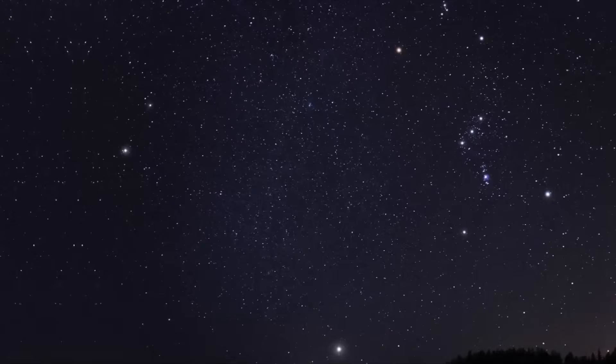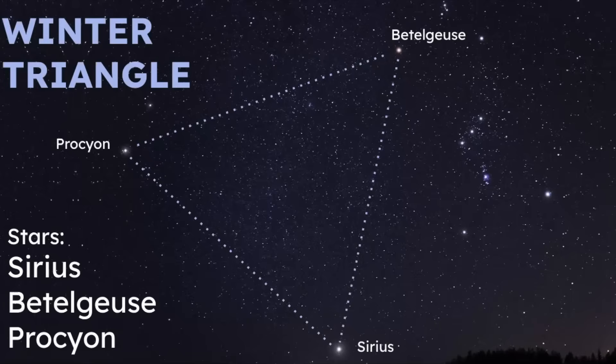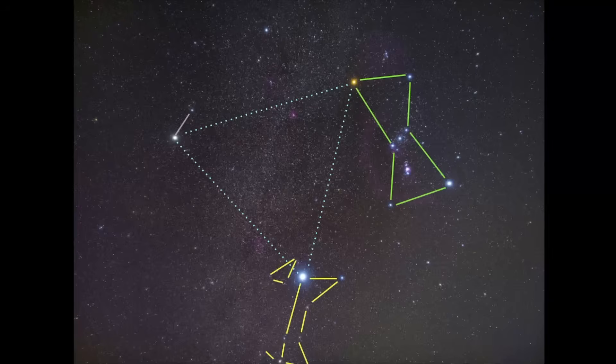Another way to find Sirius is to use an asterism known as the Winter Triangle. Three bright stars connect to make a triangle, and the brightest star in that triangle is Sirius. The other stars are Betelgeuse, which is part of Orion, and Procyon, which is part of Canis Minor — Orion's small hunting dog. In the photos shown, you can identify Orion, Canis Major, and Canis Minor all within this region of the winter sky.